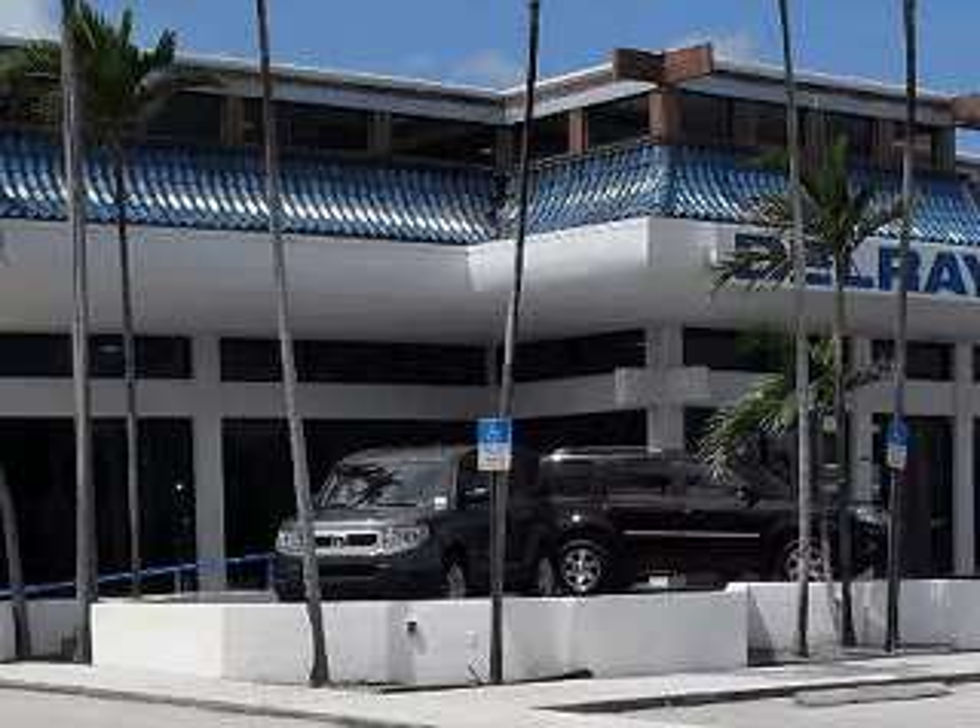Delray Honda would love the opportunity to personally show you this vehicle. Call to arrange for a test drive today, toll free, 877-235-0603.